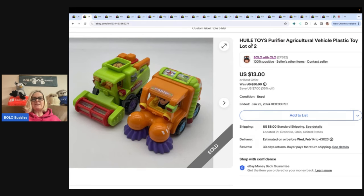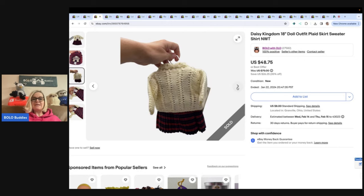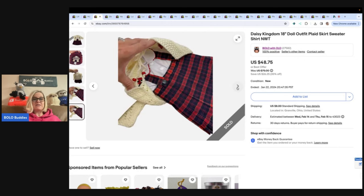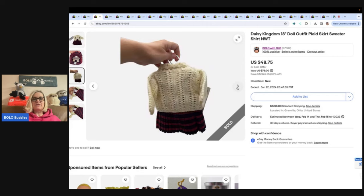This next one I had never seen before. HUILE toys is the brand — have you guys ever seen these? Pretty interesting. This is a Daisy Kingdom 18-inch doll outfit. If you guys don't know, Daisy Kingdom is typically a Bolo. If you see that brand, look it up. I did not know that doll clothes were made by Daisy Kingdom, but apparently so.